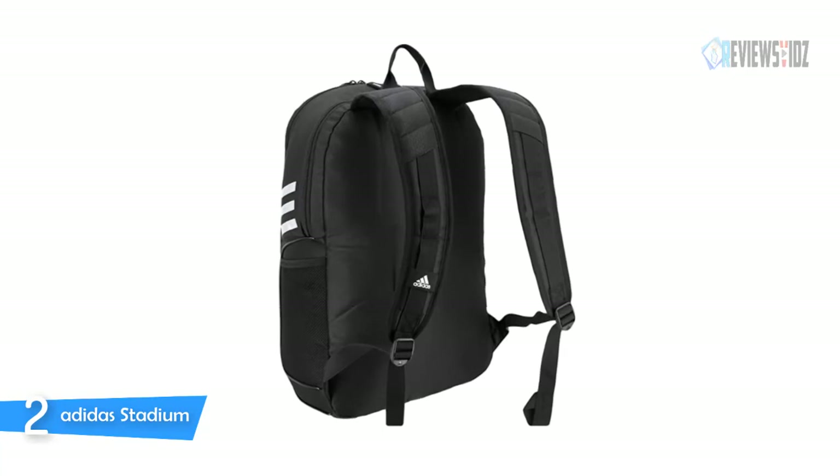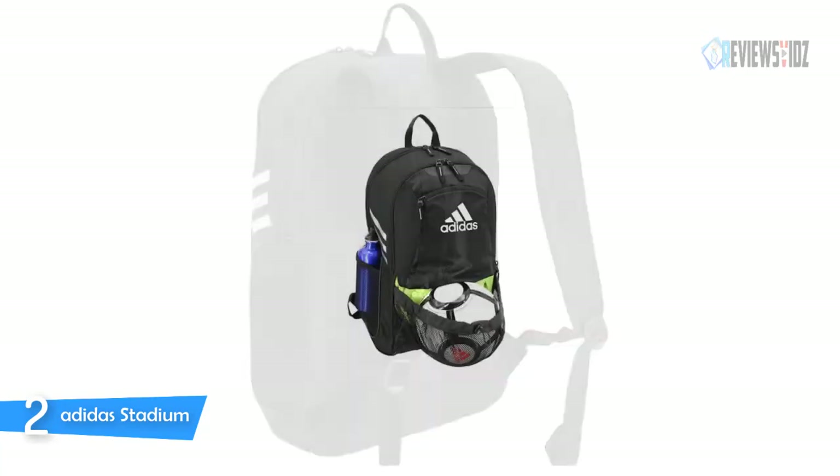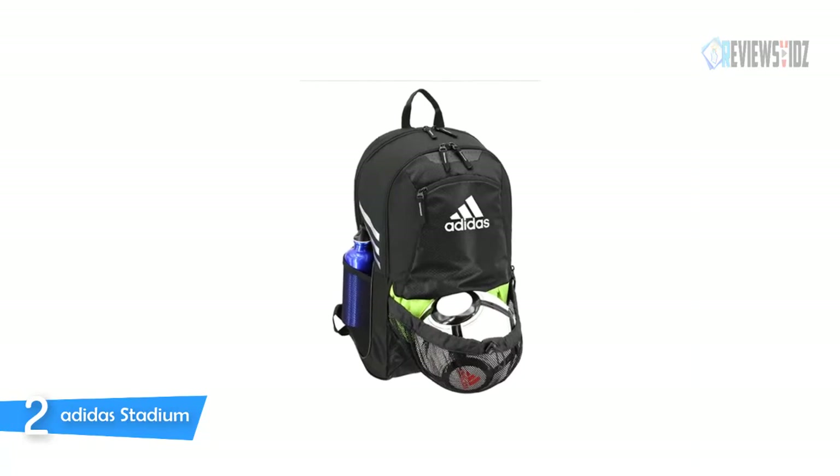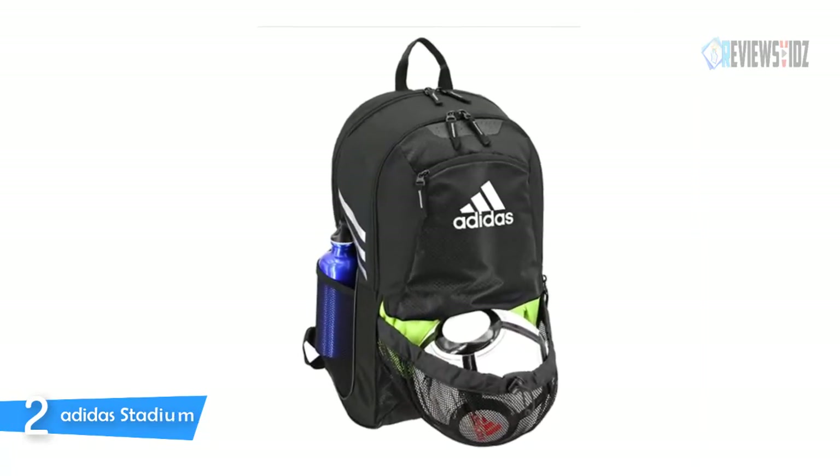The Adidas Stadium 2 also has a zippered bottom ball pocket that can hold a size 5 soccer ball inside, or it can be worn on the outside in a mesh pocket. It features padded shoulder straps and a back panel to keep you comfortable. You can also get a lifetime warranty — it is built to last.